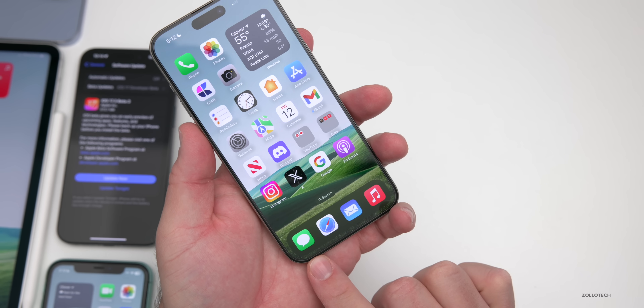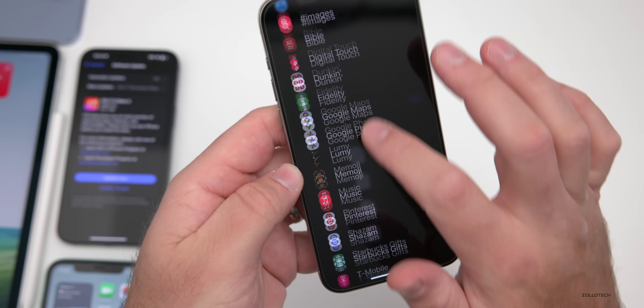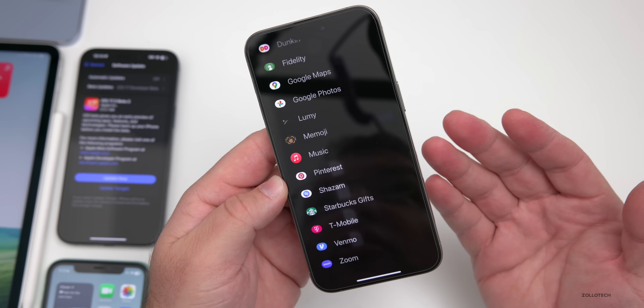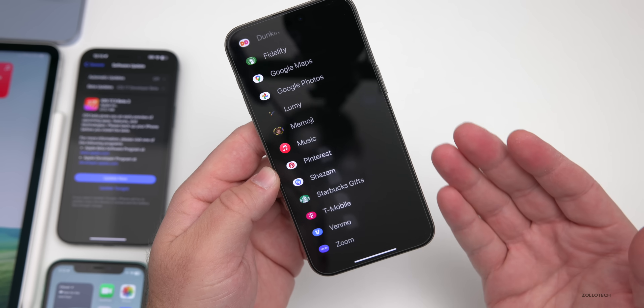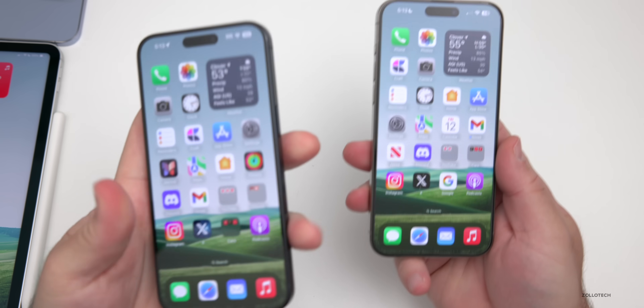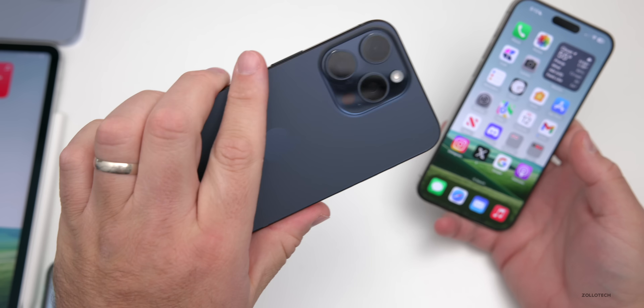YouTube has actually discontinued an app that existed within iMessage. If you were using apps within iMessage and had the YouTube app there, they've discontinued it — so that's no longer supported. I honestly have never used it, but I'm curious if any of you have.